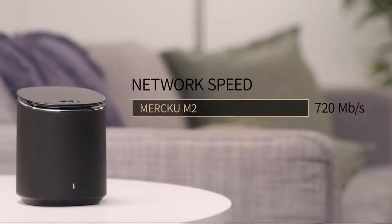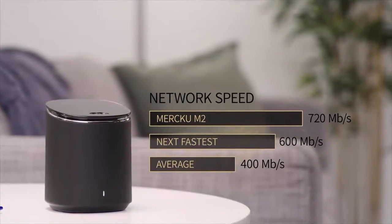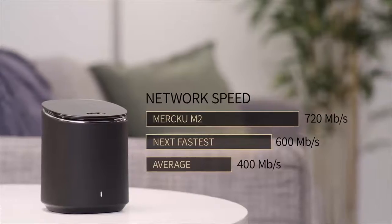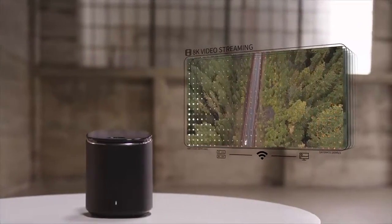The M2 is also fast — 20% faster than the next best router out there, around double the speed of the industry average. It can even handle multiple streams of 8K video. That's actually four times the resolution you have now.